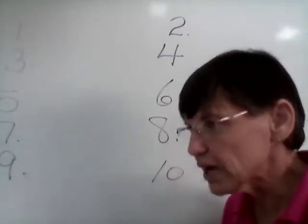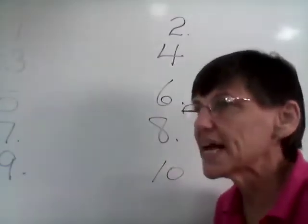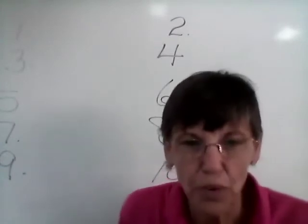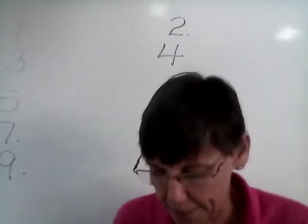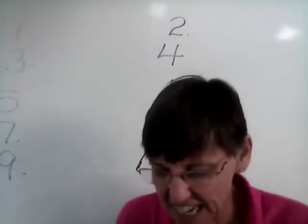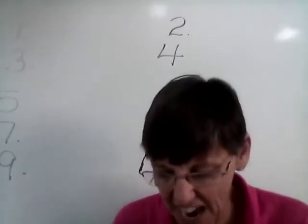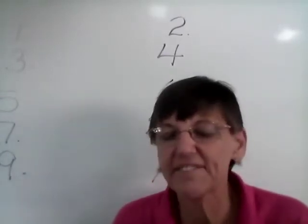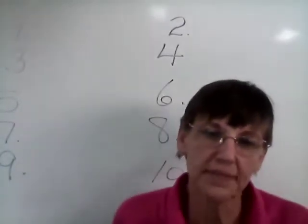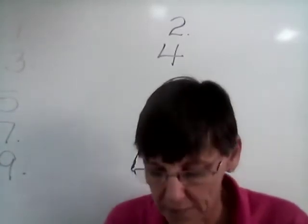Number four — lisps. Our base word is lisp. We make it lisps. Number five — facts. Our base word is fact. So we want to make it facts. Number six is dogs. Our base word is dog. We want to make it dogs.